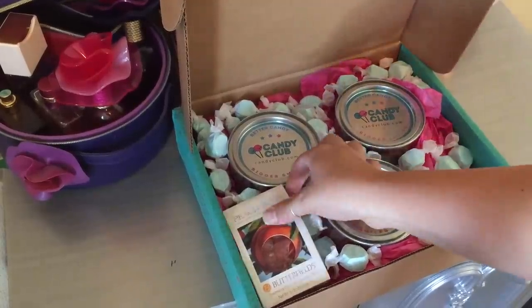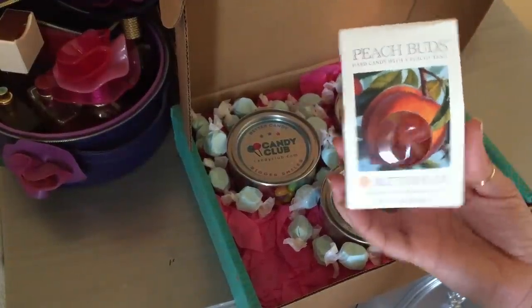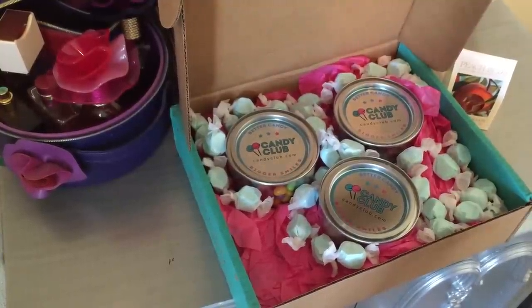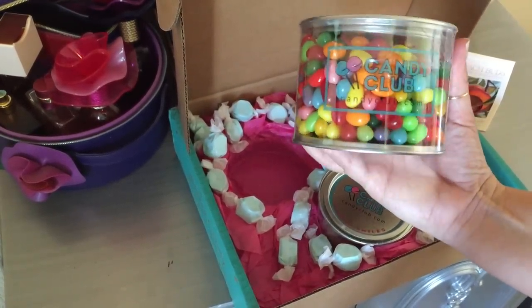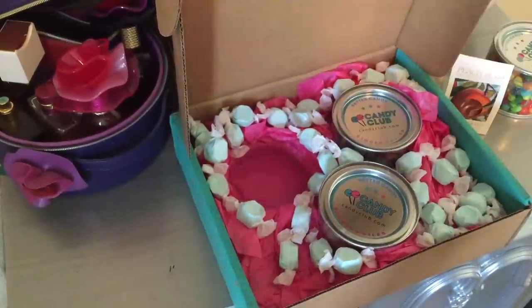So what the Candy Club box is — it's a monthly subscription and they deliver candy right to your door every month. This month it includes the Butterfield Peach Buds, which are just a hard candy. And then next it includes Gimbel's Sour Gourmet Jelly Beans. I really like jelly beans and I really like sour stuff.